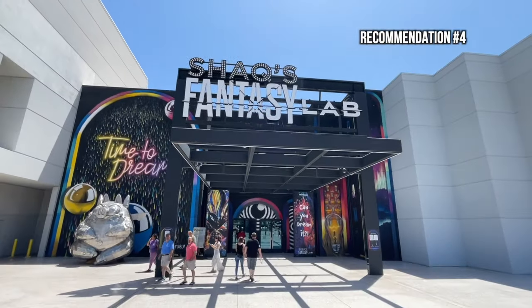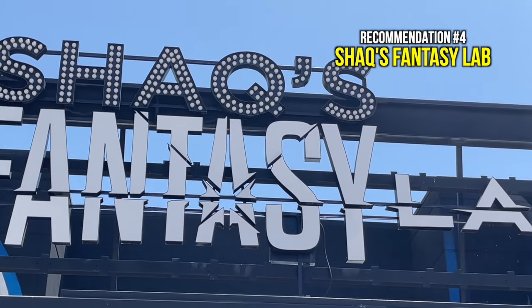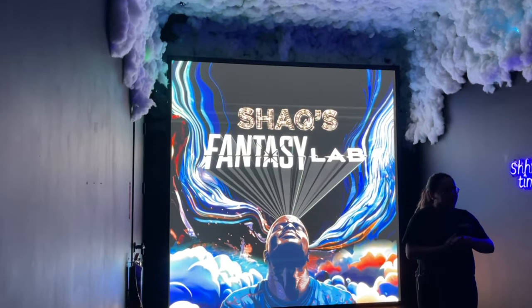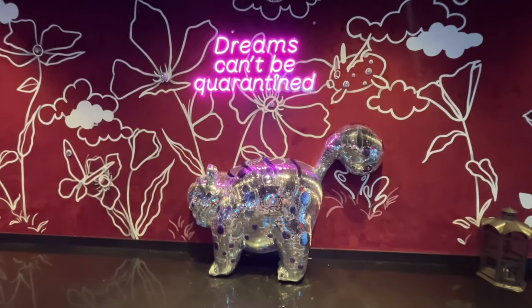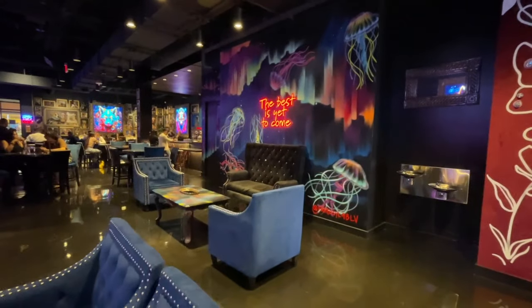The next restaurant you gotta try is Inside Shack's Fantasy Lab. Also located at the Fashion Show Mall, you can walk inside from the parking lot by Forever 21 or from inside the mall. They're mainly known for their walkthrough experience, but what a lot of people don't know is that you can actually enjoy brunch here. If you haven't tried the experience yet, I recommend it — I'll be discussing that in a later video.